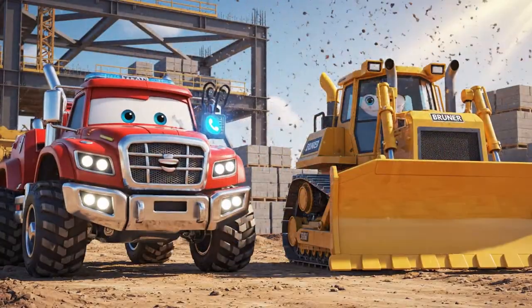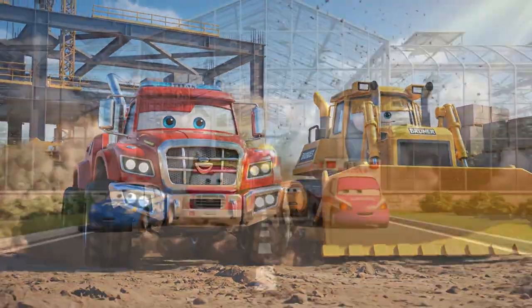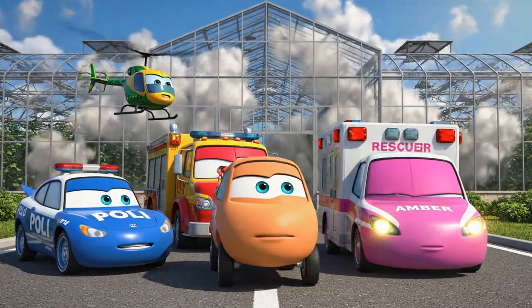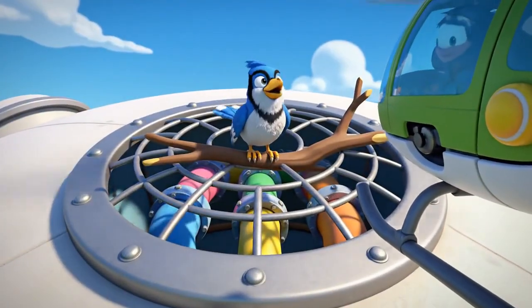Heavy lifting required? We're on it! Let's go smash some doors open. Look at all that steam! It must be like an oven in there. I see the Blue Jay — it's on a high branch, but it's not moving much.